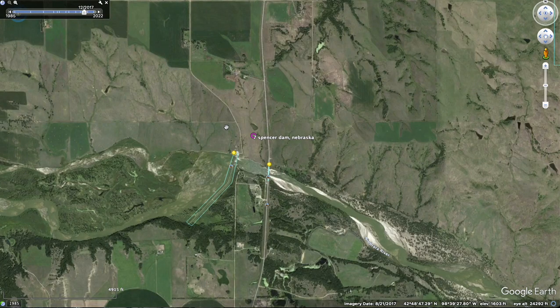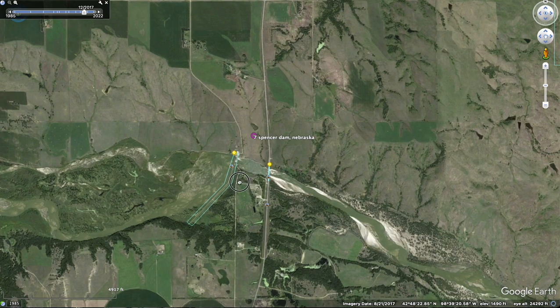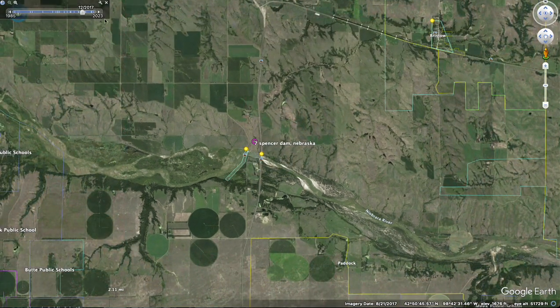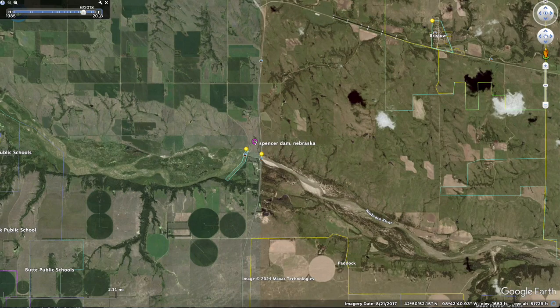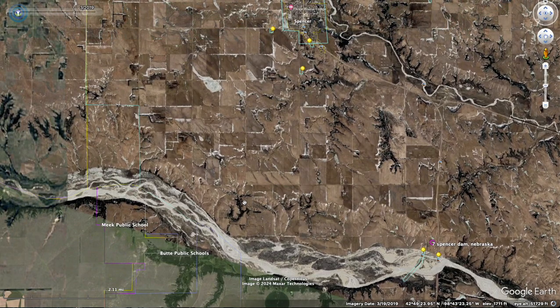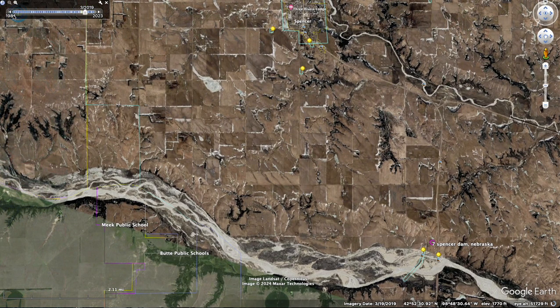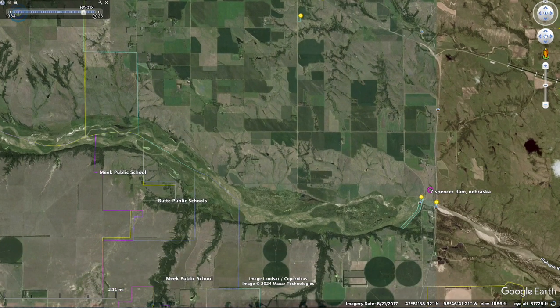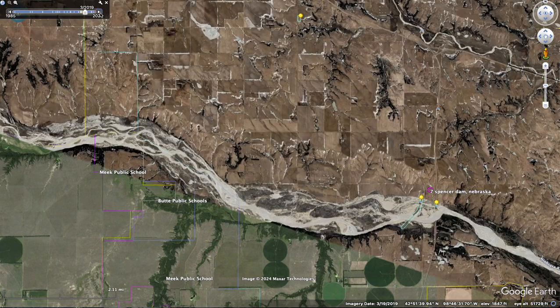Next one was in Nebraska. Here was the dam, and it failed — it just blew everything away. Before. After. I don't believe anybody perished in that one, thankfully.